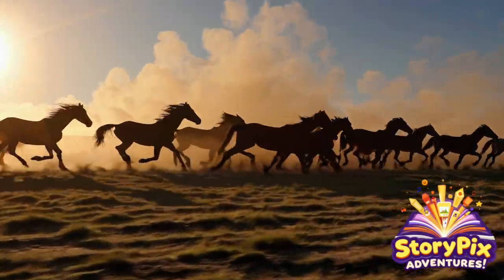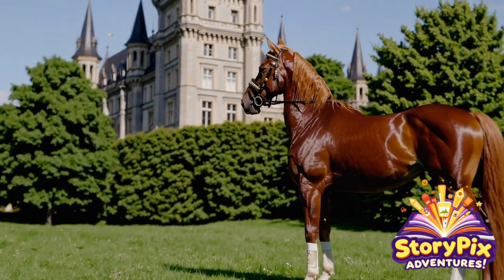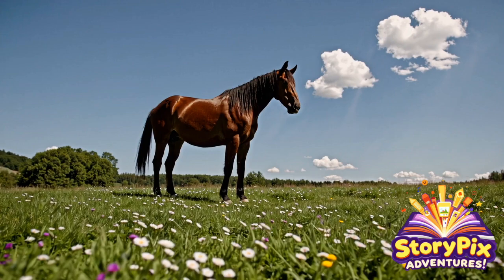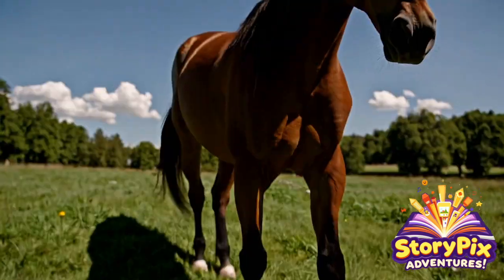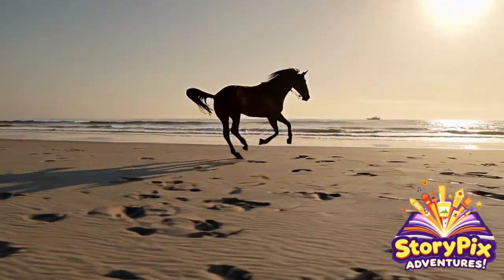Welcome to another Galloping Good episode of Story Picks Adventures. Today we're heading into the amazing world of horses. And not just any horses — we're talking about 15 incredible horse breeds that are fast, rare, powerful, beautiful, and just plain awesome.